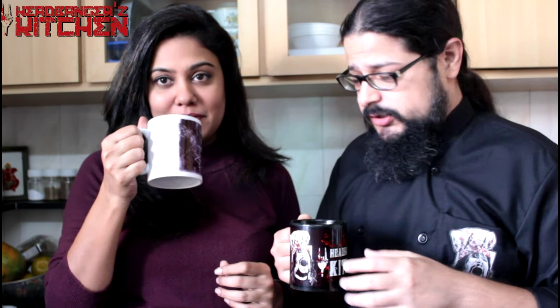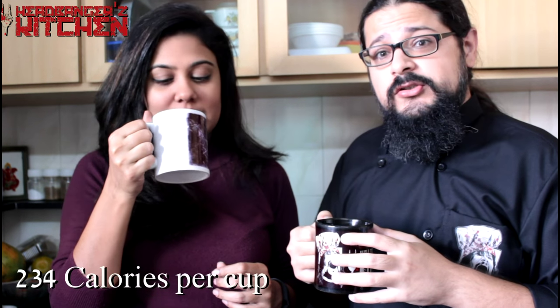Bulletproof coffee is not something I'm going to be having on a regular basis and I don't think you should either unless you are on some kind of ketogenic diet, then it's okay. This is like 600 calories easily. Guys, that was a unique episode of Headbanger's Kitchen. I hope you enjoyed it. Do subscribe to our YouTube channel, give the video a thumbs up and leave me a comment on what you'd like me to cook next time. Till the next episode, cheers and keep cooking.